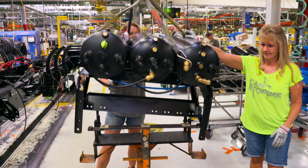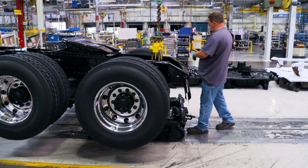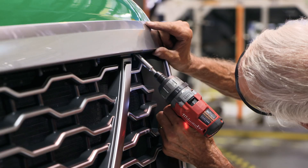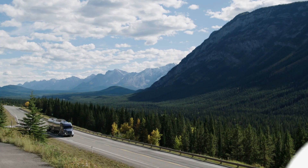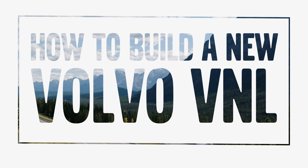The timer is set to 12 hours. More than 6,000 individual parts will pass through hundreds of workstations. In the end, a new VNL truck is born. This is how it's made.